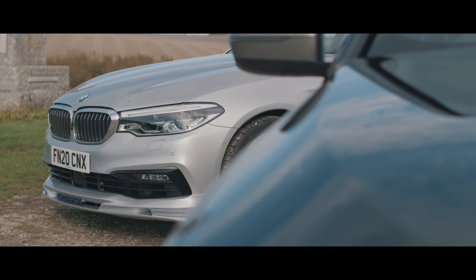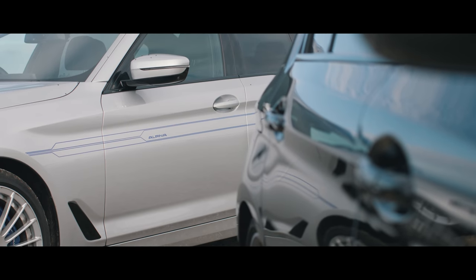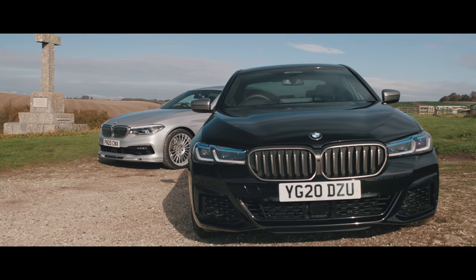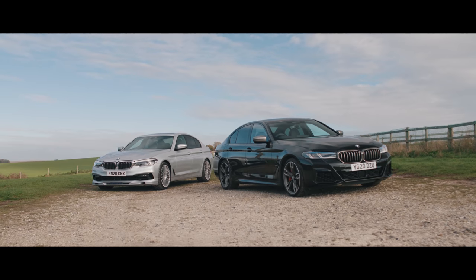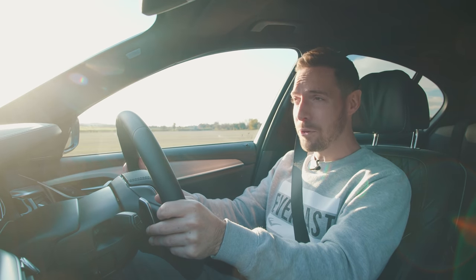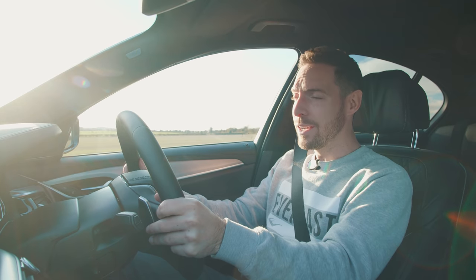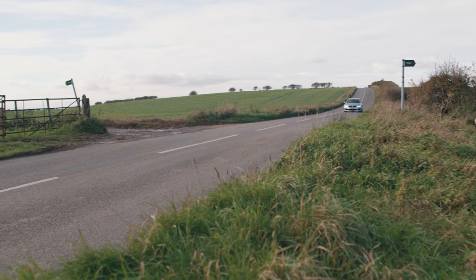Two very convincing alternatives to the M5 — they're subtler, much less obvious, and far cheaper to buy. The question is: two-year-old B5 Bi-Turbo or brand-new M550i xDrive? We're only going to figure that out by driving the two cars back-to-back, so let's do exactly that. We're starting off in the Alpina, because this is the one I've been looking forward to driving the most.